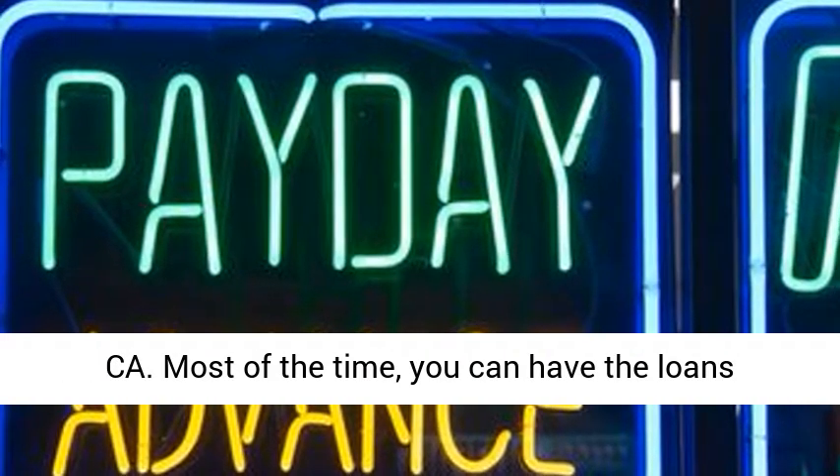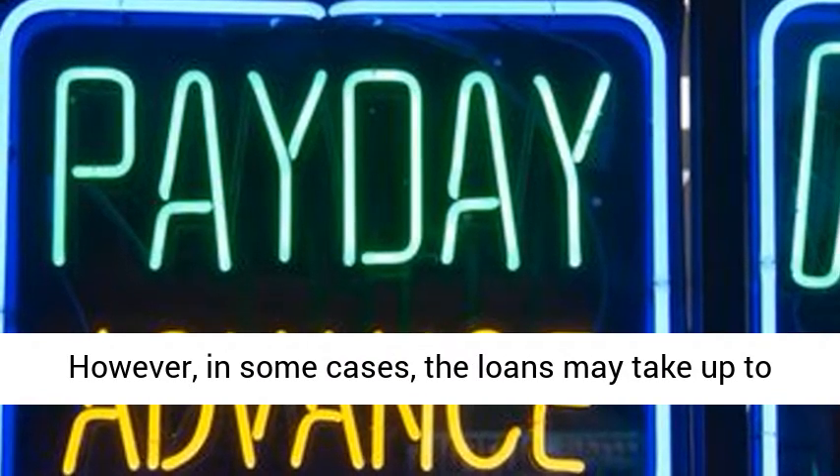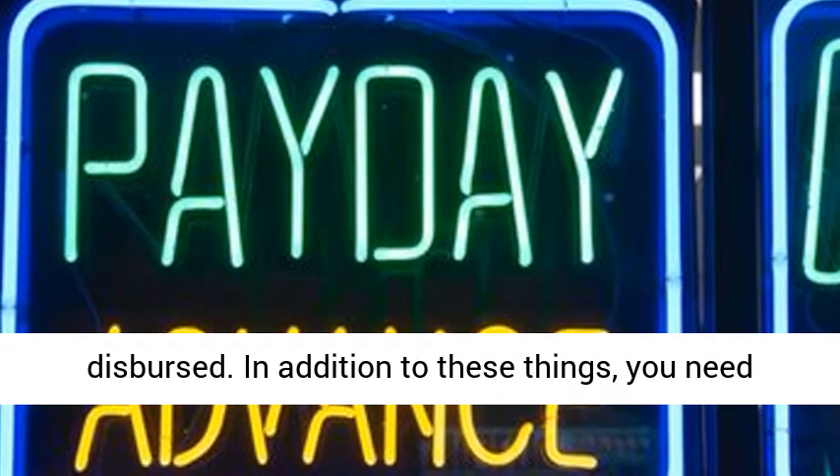Most of the time, you can have the loans approved within a couple of days to a week. However, in some cases, the loans may take up to eight weeks before they are approved and dispersed.